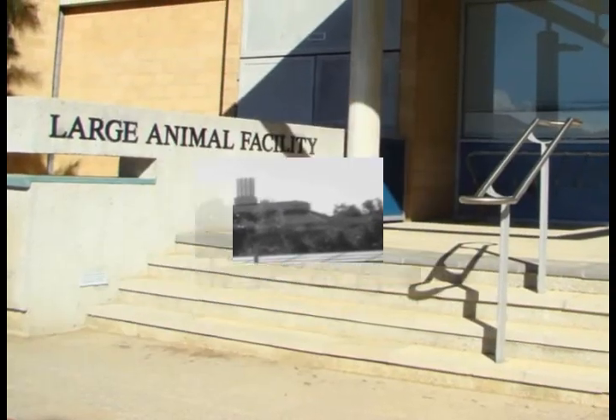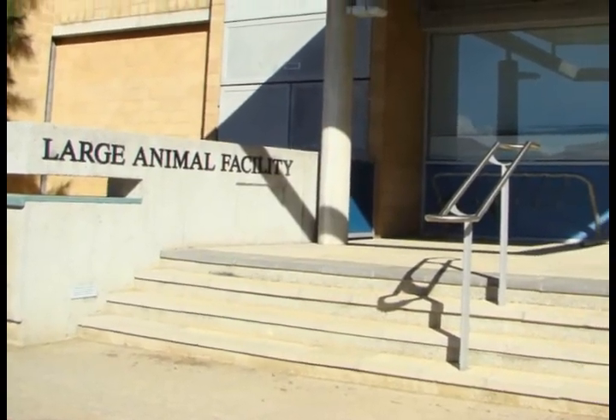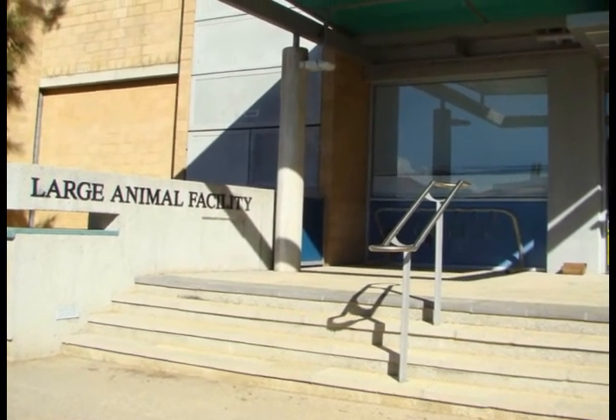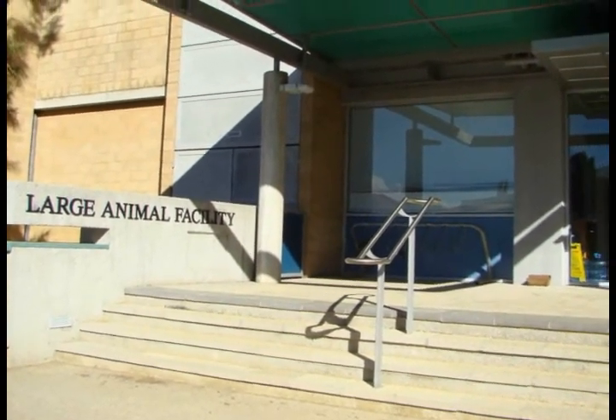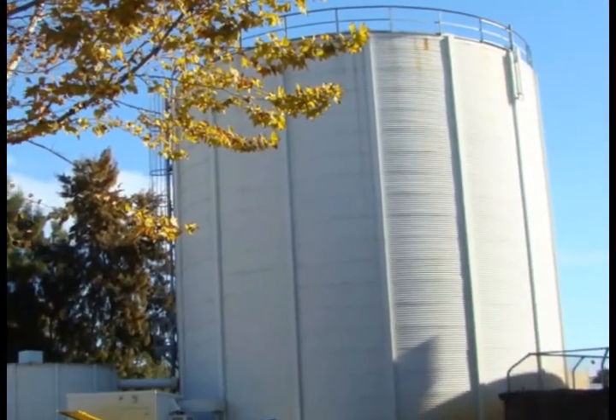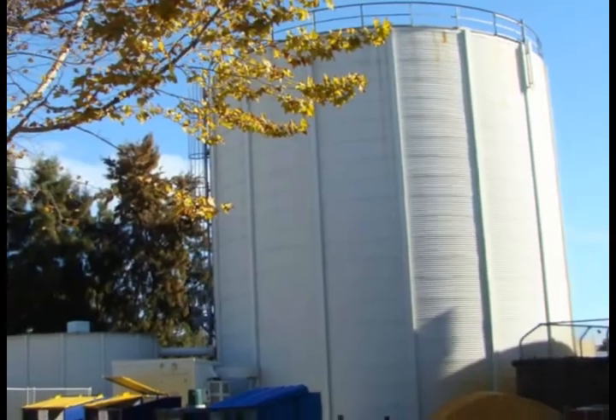The large animal faculty caters for such beasts as cows or horses. Apparently these are the cooling towers for the air conditioning throughout the university.